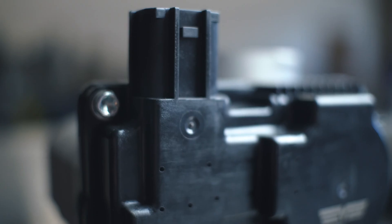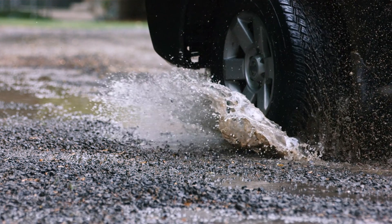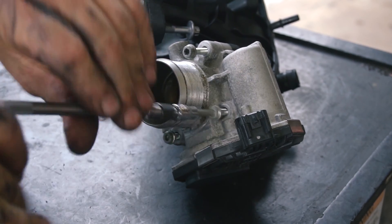These drive-by-wire throttle systems make it possible to have sophisticated functions like traction control and collision avoidance. But like all complex automotive parts, electronic throttle bodies are only as reliable as their components.